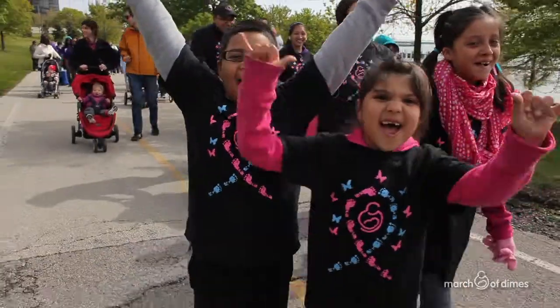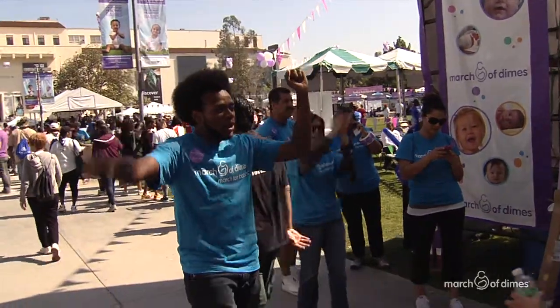Get motivated and get your team motivated, because the more motivation and passion you have, the more fundraising you're going to be able to do and the more good you're going to be able to do for March of Dimes.